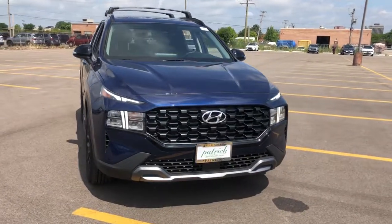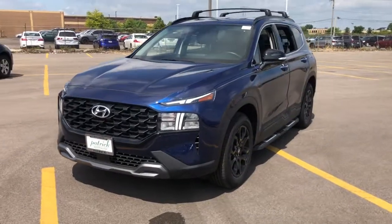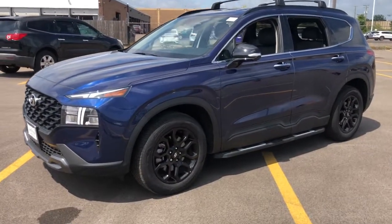Get into a car with value. 2022 Hyundai Santa Fe. Relax and enjoy the road trip in this convenient, well-equipped Santa Fe.